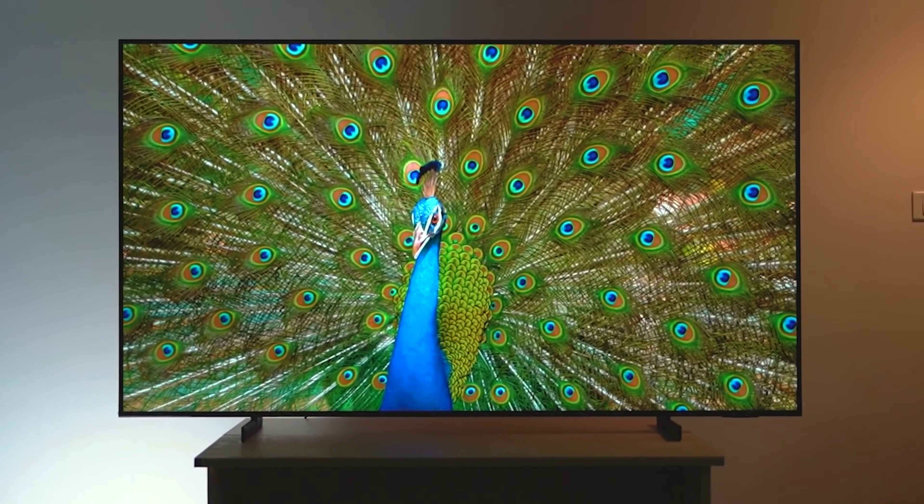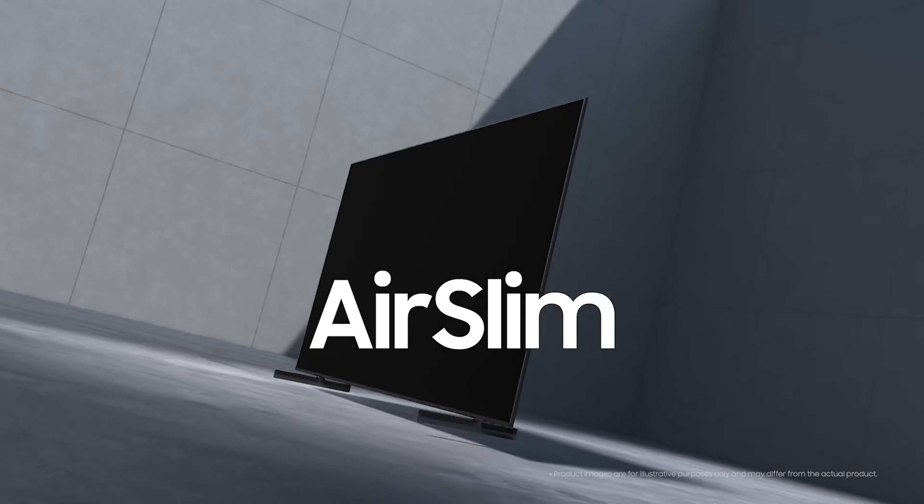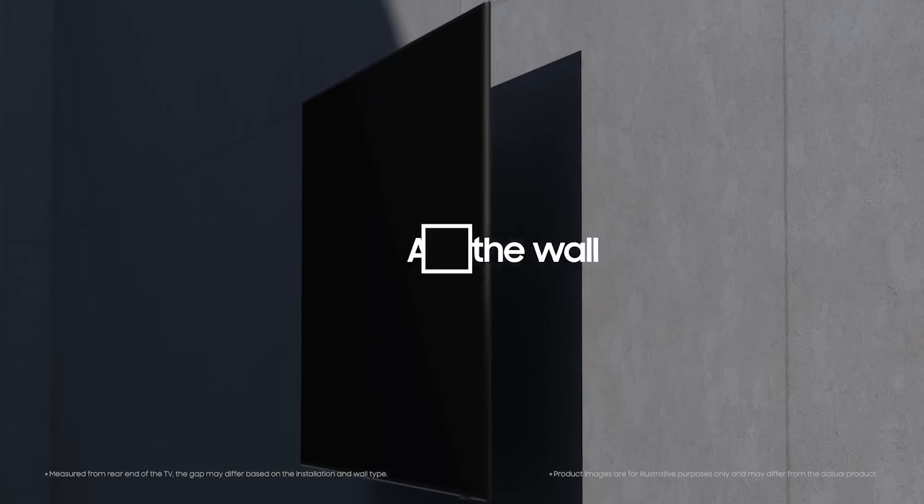Its 4K UHD LED display with a resolution of 3840x2160 pixels offers vivid and sharp images that bring PS5 games to life impressively. HDR technology provides more intense colors and deeper contrast, meaning that every detail is depicted with great clarity. In PS5 games, this translates to an immersive visual experience that plunges you into virtual worlds exceptionally.